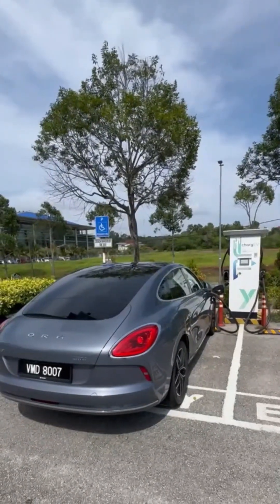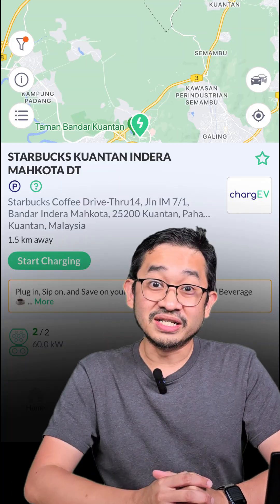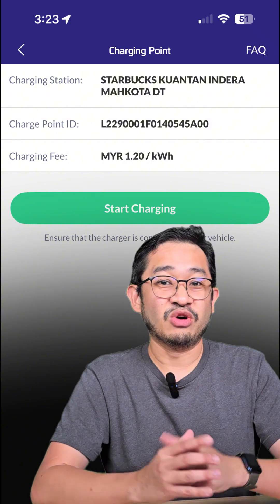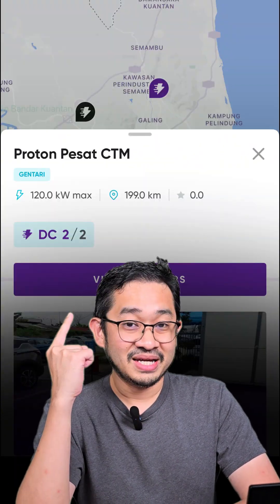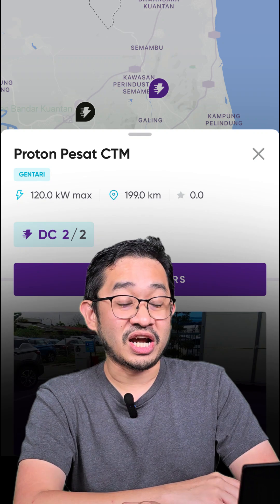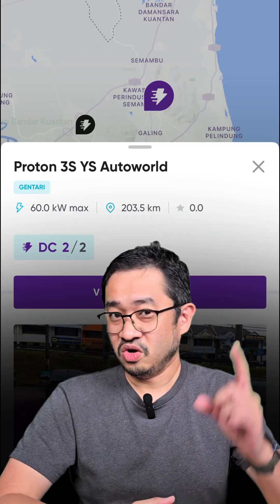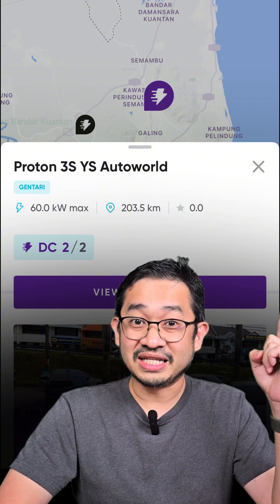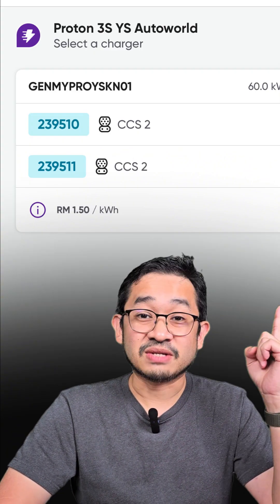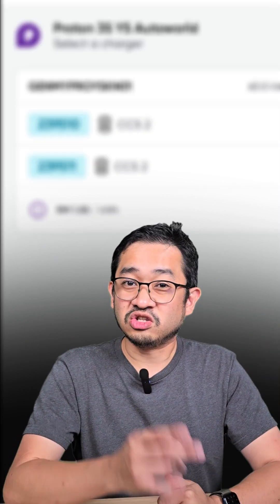Like this one — Indra Makota Starbucks drive-thru. This is a 60 kilowatt charger with two nozzles, and it's priced at RM1.20 per kilowatt hour. And it's two nozzles as well. Or this one, Proton 3S YS Auto World — a 60 kilowatt charger with two nozzles, priced at RM1.50 per kilowatt hour. So go find a location that has at least two nozzles or more. If more EVs can charge, then the chance of you queuing up will be very low.